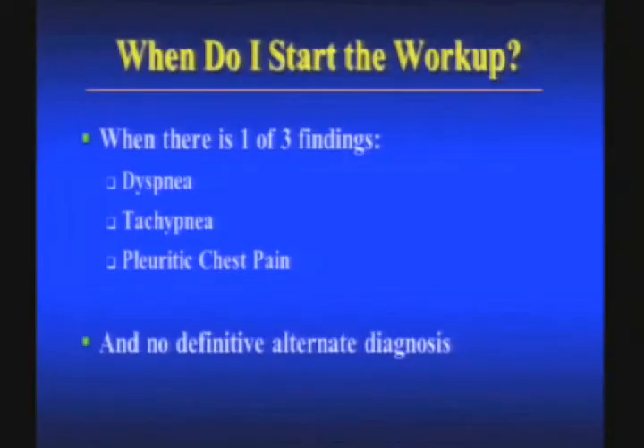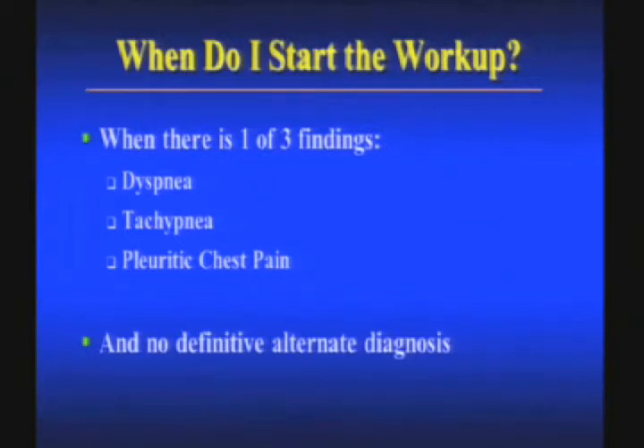So when do we even begin the workup? We start the workup when there's one of three findings — dyspnea, tachypnea, and pleuritic chest pain — and no definitive alternate diagnosis. Let's go back to case one: 38-year-old with sudden onset burning chest pain, not pleuritic, no dyspnea, and no tachypnea — assuming you measured it yourself. This patient I did not work up, and I personally don't believe they should be worked up for pulmonary embolism.